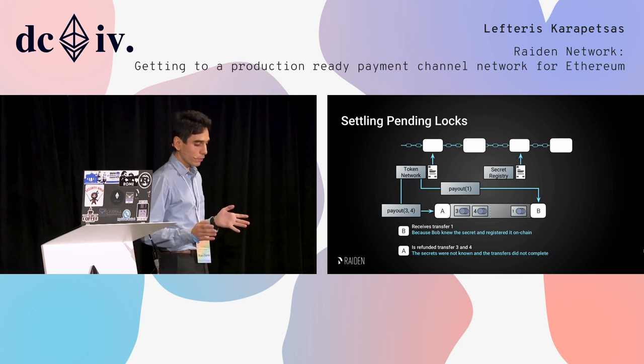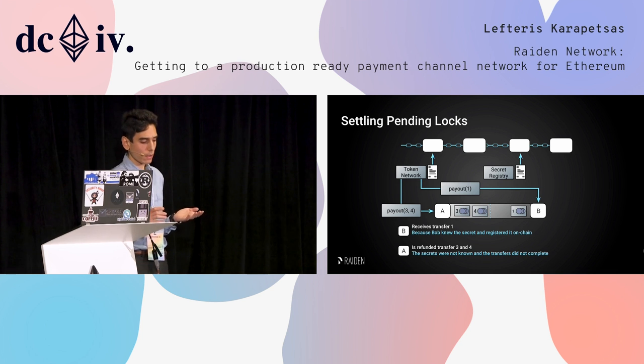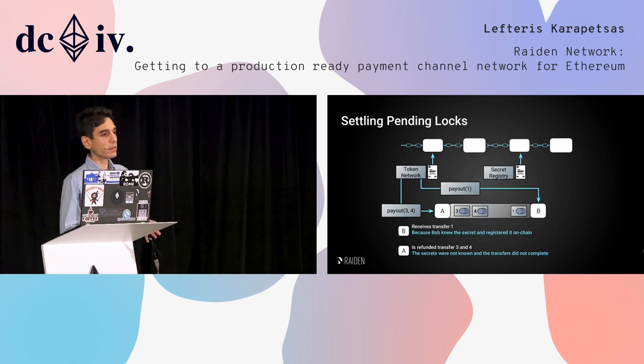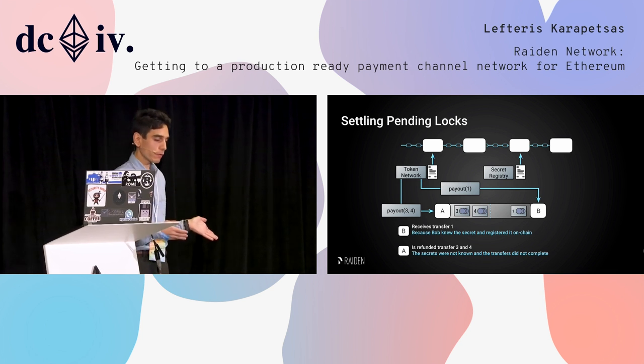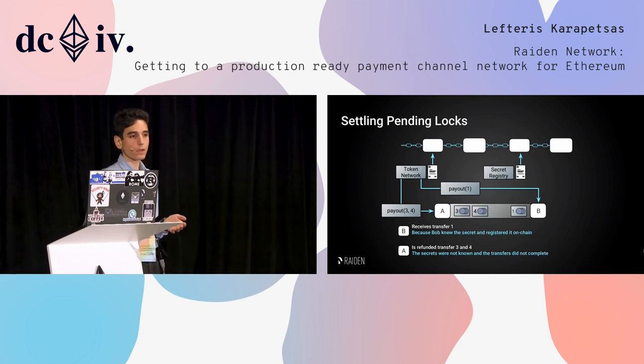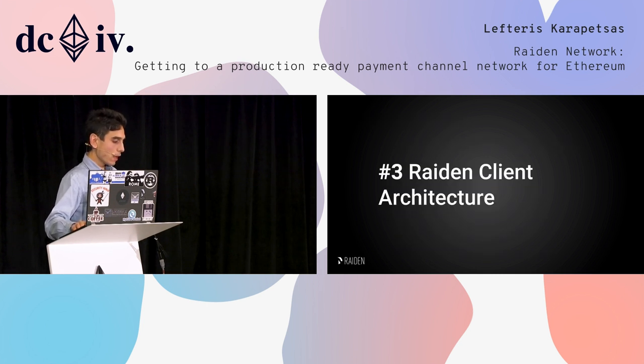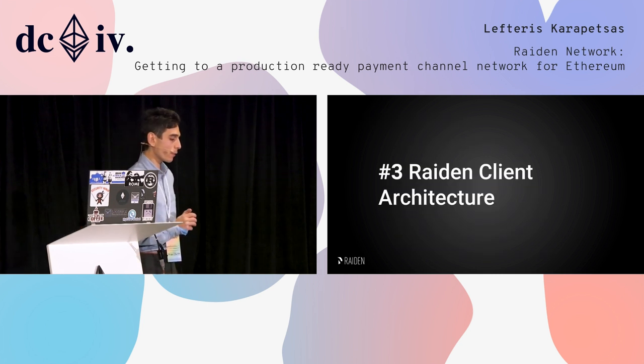In conclusion, B receives transfer 1 because he actually knew the secret and registered it on-chain, but transfers 3 and 4 go back to the initiator A, because the protocol didn't continue until the end.